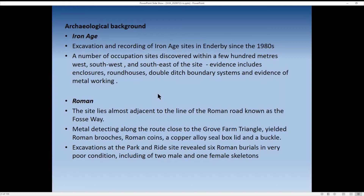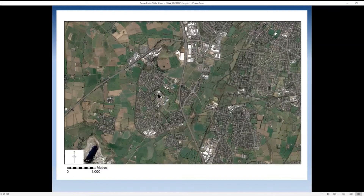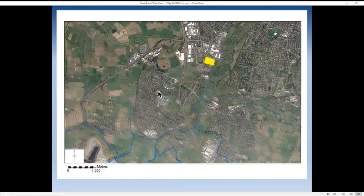Excavations at Enderby Park and Ryde revealed six Roman burials, albeit in poor condition, including two male and one female skeleton. Here's a satellite image courtesy of Google Earth of the north of the development area. The drainage is effectively flowing north, draining into the Soar, which then drains Leicester up to the Trent at Redhill.